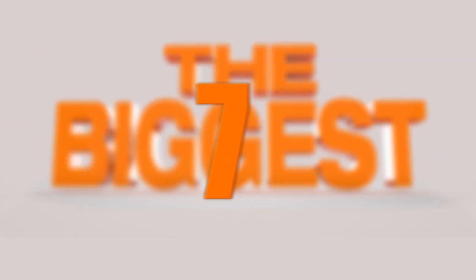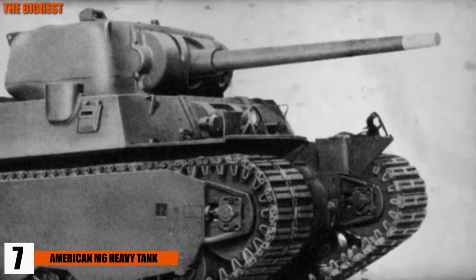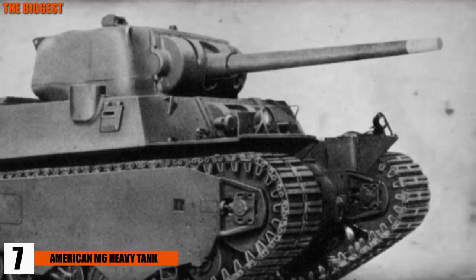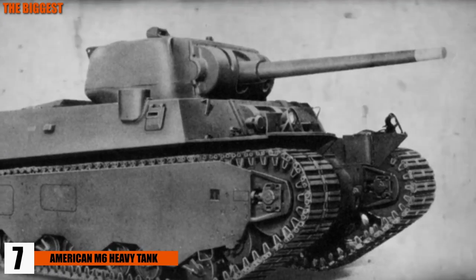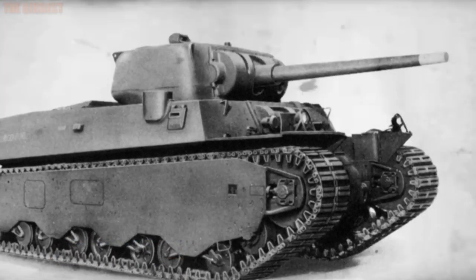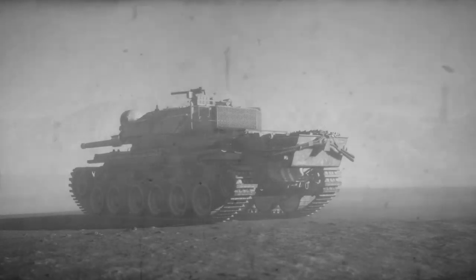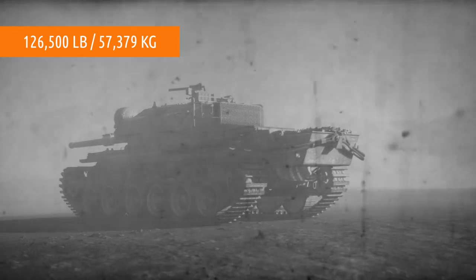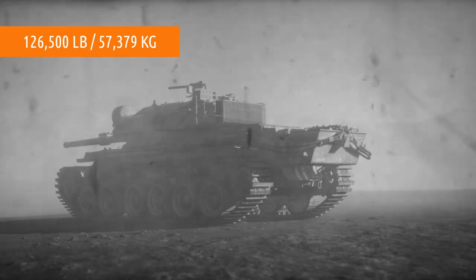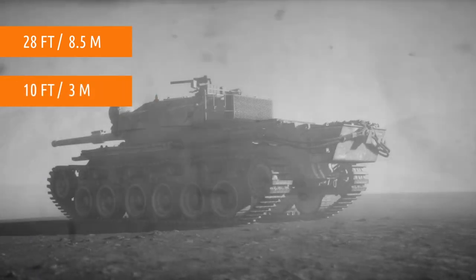Number 7, the American M6 Heavy Tank — another American dream that didn't quite come true. Developed to match the superior firepower of German tanks, the M6 Super Tank weighed as much as 126,500 pounds, or almost 60 tons. It was 28 feet long, 10 feet wide, and 10 feet tall, designed to carry a crew of six.